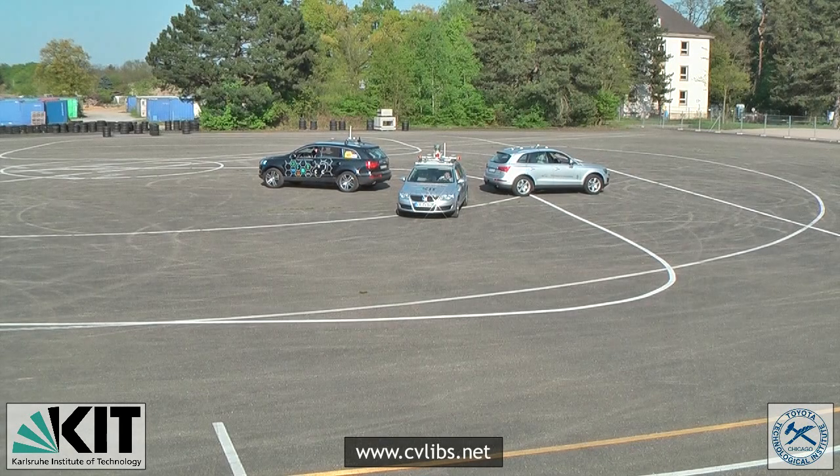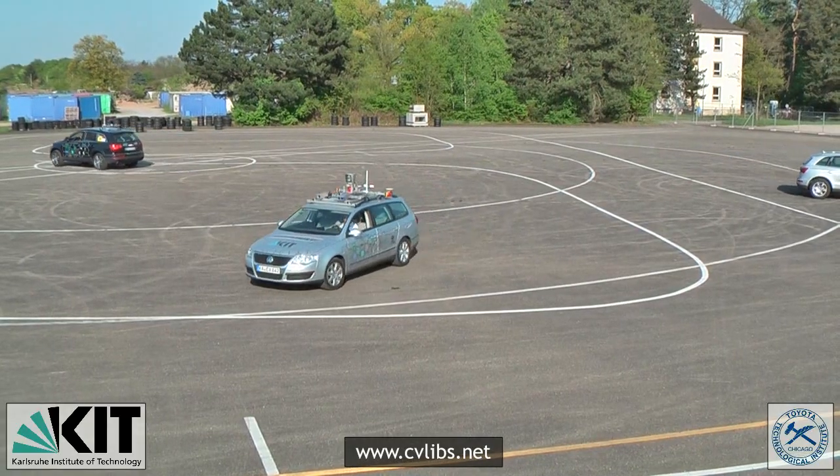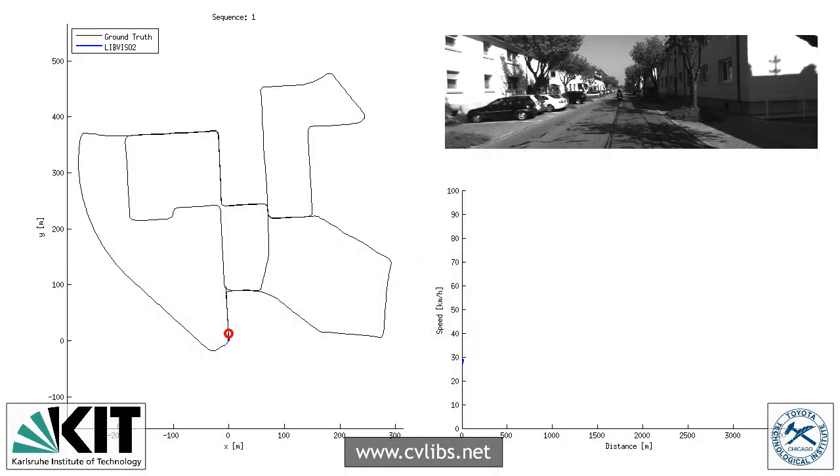In this work we take advantage of our autonomous driving platform to develop challenging real-world benchmarks. Our tasks of interest are stereo, optical flow, and visual odometry.